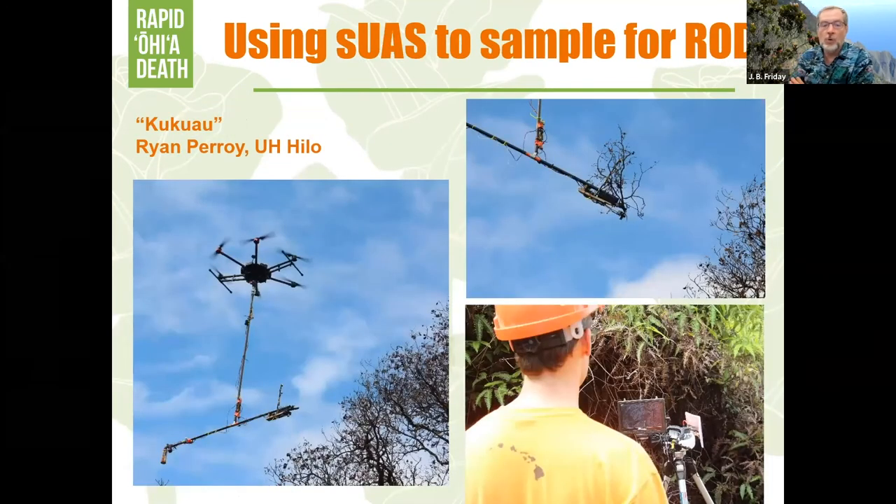Ryan's other project is Kukuao — a drone sampler with an arm that has a clipper on it. The clipper goes up, grabs and saws off a branch, and then the drone flies back to the operator with the sample. This is particularly valuable on the neighbor islands like Kauai, where trees are on inaccessible ridges. Instead of spending a day bashing into the woods to find a tree, you can fly a drone over and get samples in 20 minutes.